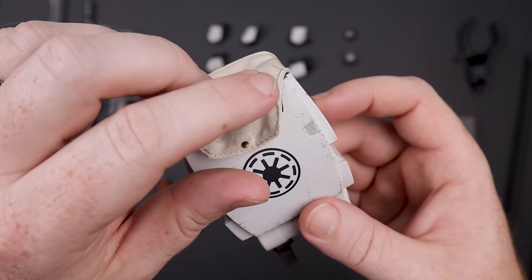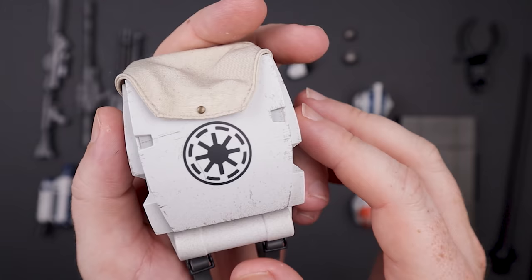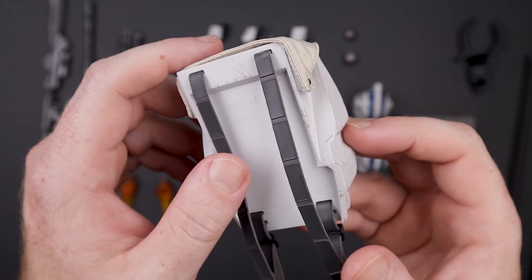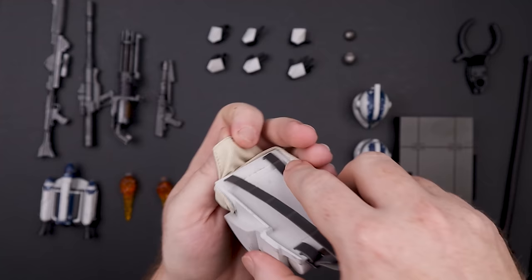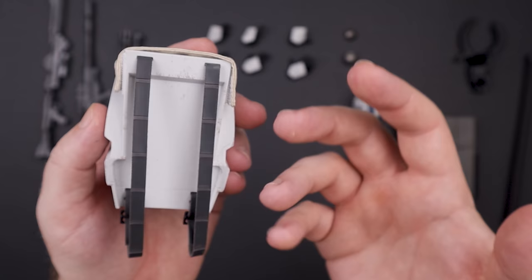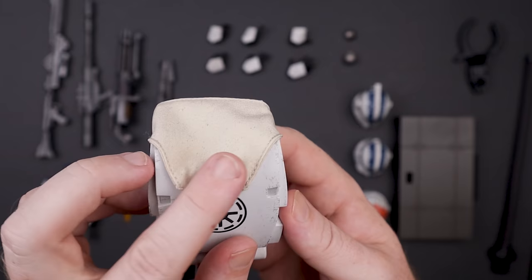You can put all kinds of stuff in the backpack — weapons, hands, droid poppers, whatever you want. The paint applications are absolutely beautiful; the weathering, dry brushing — it looks fantastic. Pretty much everywhere there's a crease or a bend, they've gone in and added some weathering. There's something rattling around inside mine — I'll probably just ignore it. To put it on the figure, you just bend the arms back and throw it on like a backpack.